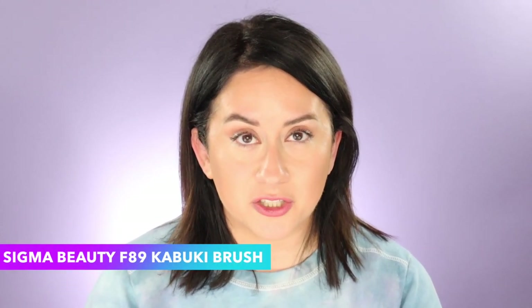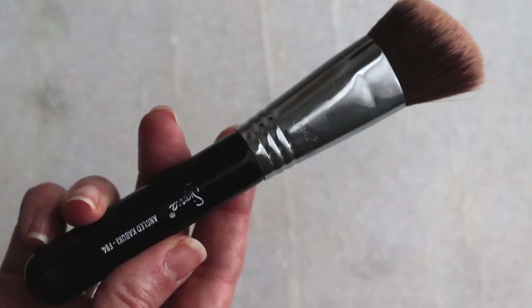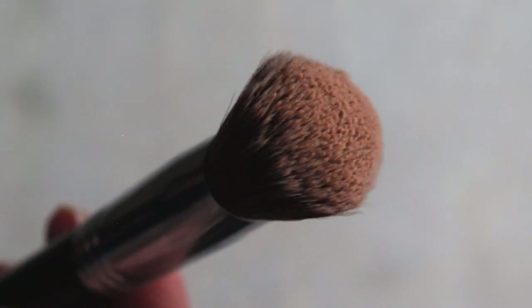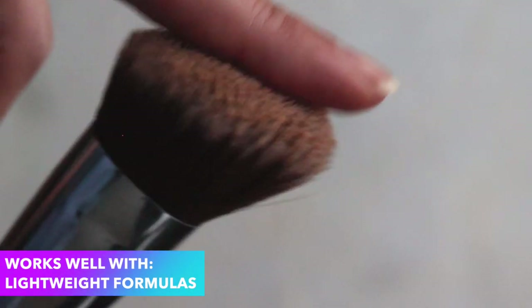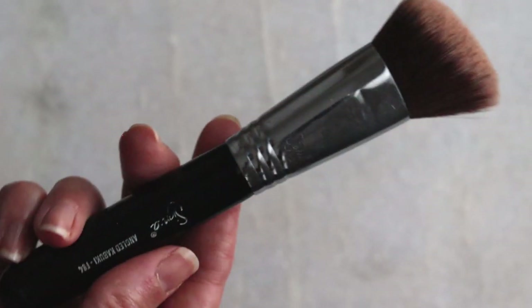Next, if you're a subscriber, thank you. You've probably heard me mention this one — it's also from Sigma, the Kabuki F89 brush. I love this brush. It's more densely packed and I love using it with lighter weight formulas — whether that's a lightweight foundation, tinted moisturizer, or a watery foundation. I put it on my hand first, dip the brush in, then buff it into the skin. It's a very easy, one-and-done, low-maintenance brush that still looks great.